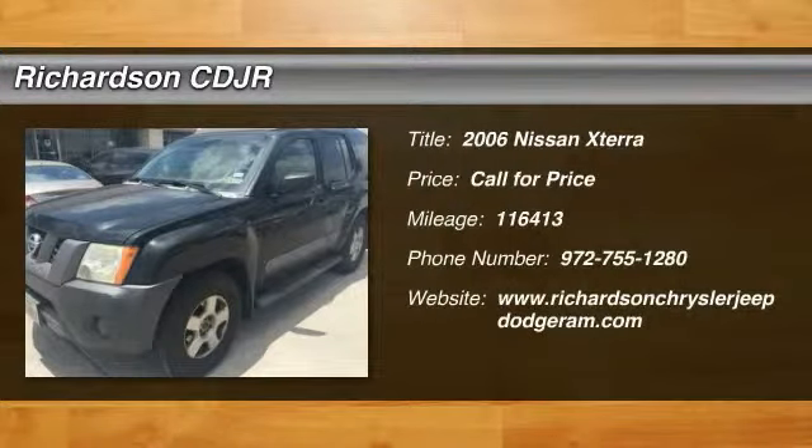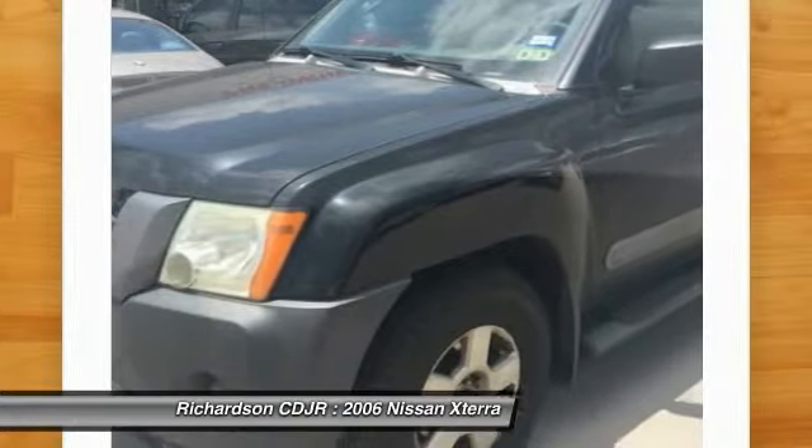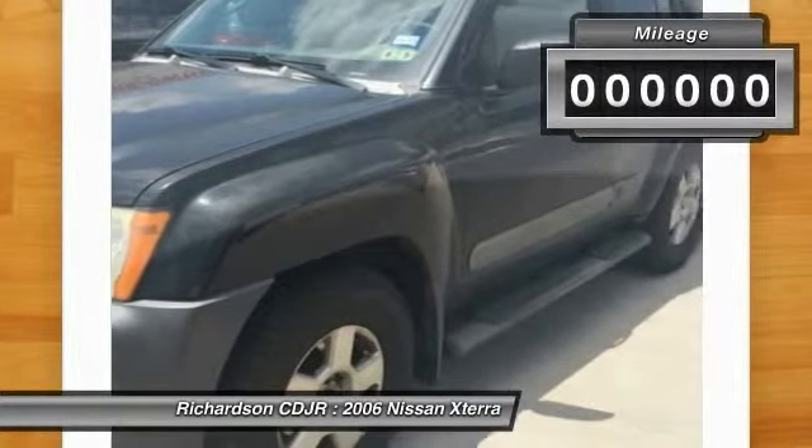The 2006 XTERRA — accelerate your activity with the Nissan XTERRA. Its powerful 24-valve V6 lets you climb faster and further, while its versatile interior lets you stretch out in style.